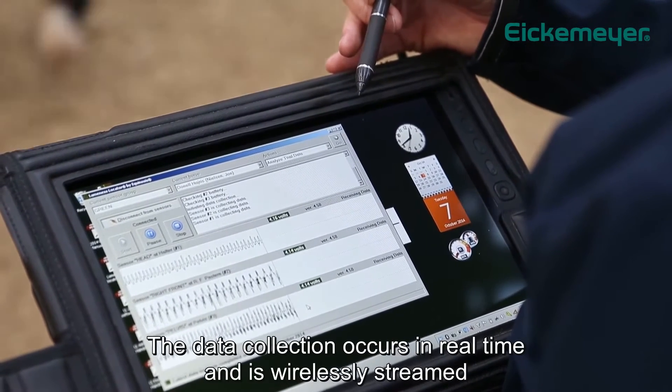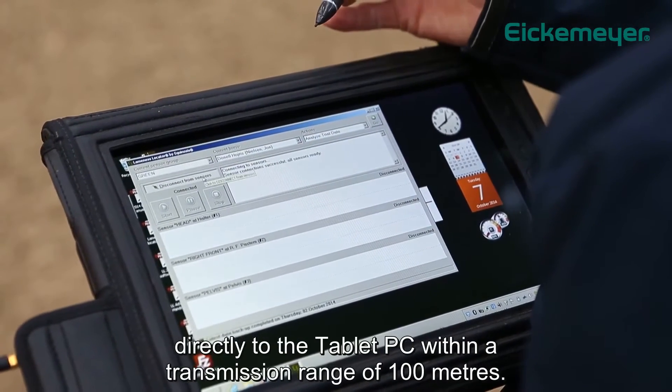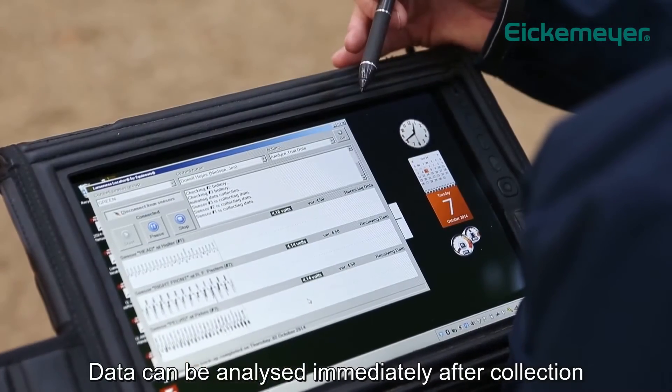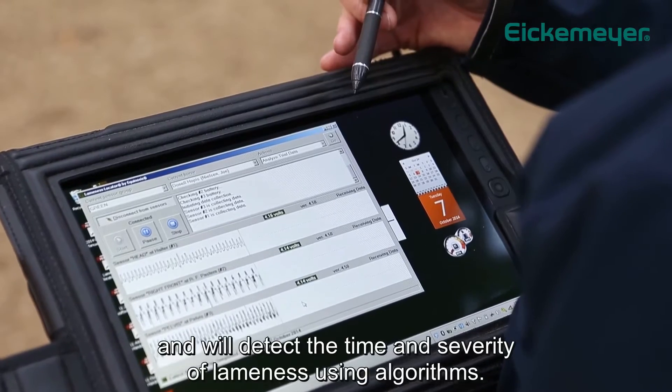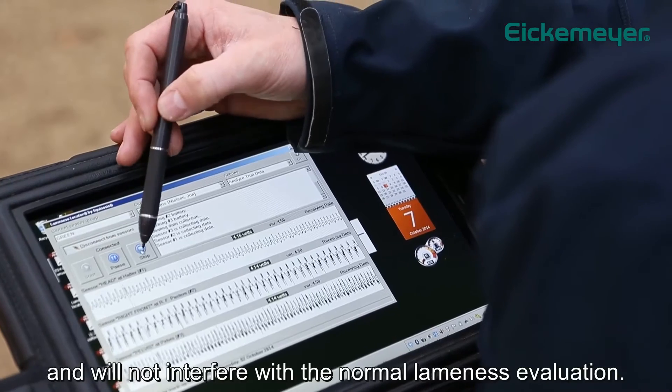The data collection occurs in real time and is wirelessly streamed directly to the tablet PC within a transmission range of 100 meters. Data can be analyzed immediately after collection and will detect the time and severity of lameness using algorithms. Creating a report takes seconds and will not interfere with the normal lameness evaluation.